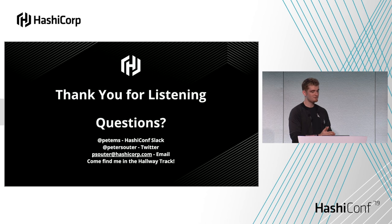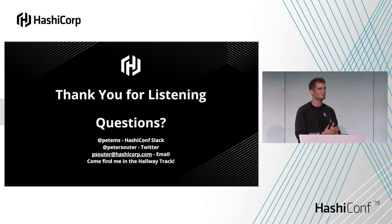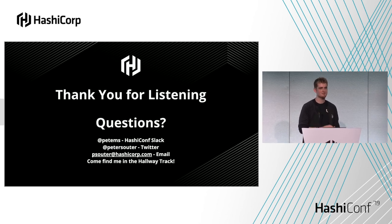And that's it — thanks for listening everyone. If you have questions, I'm going to be on the HashiCorp HashiConf Slack at PMS, I'm at PeterSuter on Twitter, my email is up there as well, or come and talk to me in the corridor. I've got lots of thoughts about how to deploy Vault and the future of things coming. If you have any questions about enterprise architecture, come talk to me afterwards. Thanks everyone.